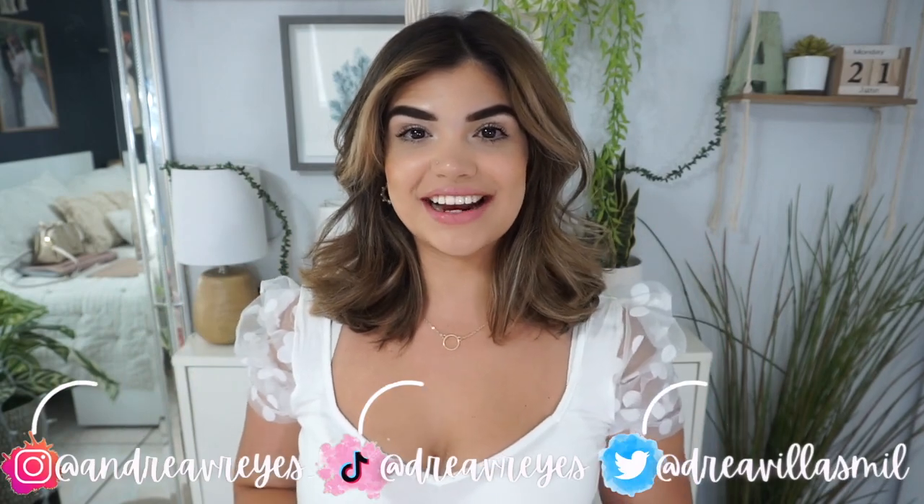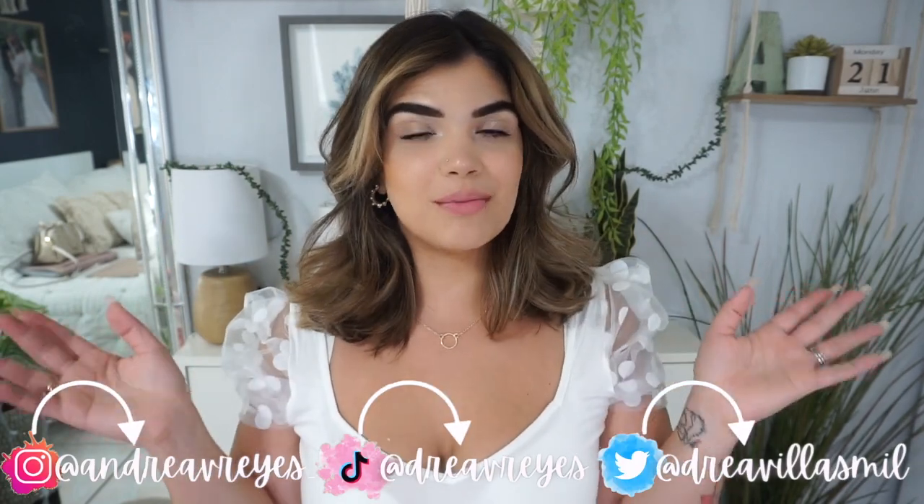Hey guys, welcome back to my channel. My name is Andrea, and if you're new here, welcome! For today's video — okay, listen — I told myself I was not going to be spending more money on makeup for a little while, because I have bought basically every single product Jaclyn Hill has come out with and I have been loving all of her stuff so much.